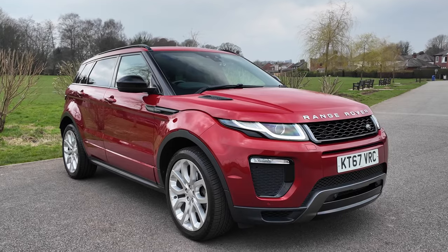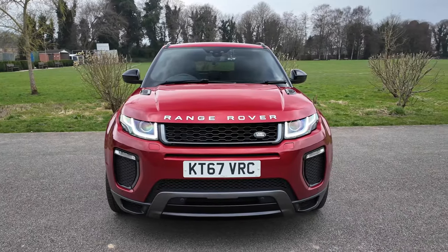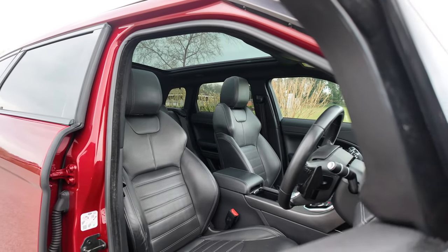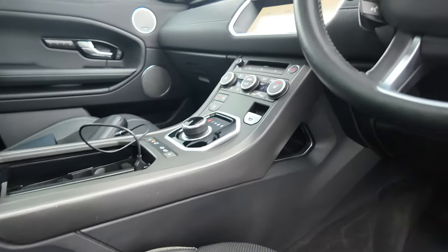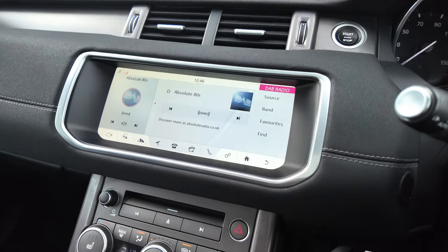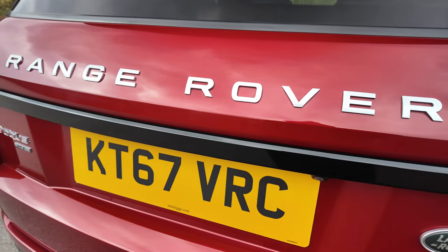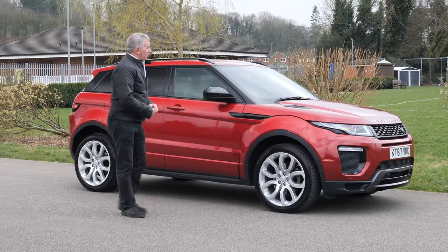It's a Range Rover Evoque 2.0L TD4 HSE Dynamic, 2018 on a 67 plate. Fantastic condition — it's done 71,457 miles. Fuel economy: urban 39.2 miles per gallon, extra urban 53.3 miles per gallon, combined 55.39 miles per gallon. 0-60 is 8 seconds, top speed 121 miles per hour out of a 4-cylinder, 178 brake horsepower, 1.6-litre engine. Another really nice car that we've managed to source.